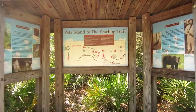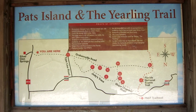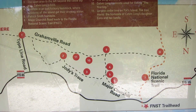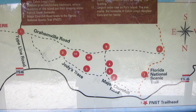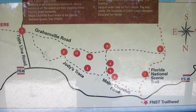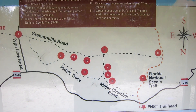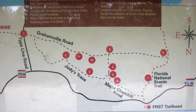Here's the Yearling Trail — actually, the Pat Island and Yearling Trail information booth. You can see on this map all these little red dots are numbered. Number one is ecosystem changes, 100 feet ahead. You can travel Gramsville Road to Jody's Trace. Number two is the cattle dipping station. Three is an open area, Calvin Long's Field. Four is a sinkhole. Five is Patrick Smith's home site. Six is Major Churchill Road, which leads to the Florida National Scenic Trail. The Long Cemetery is number nine. Number ten is Calvin Long's home site, used for filming The Yearling — those are the two that I'm most interested in.